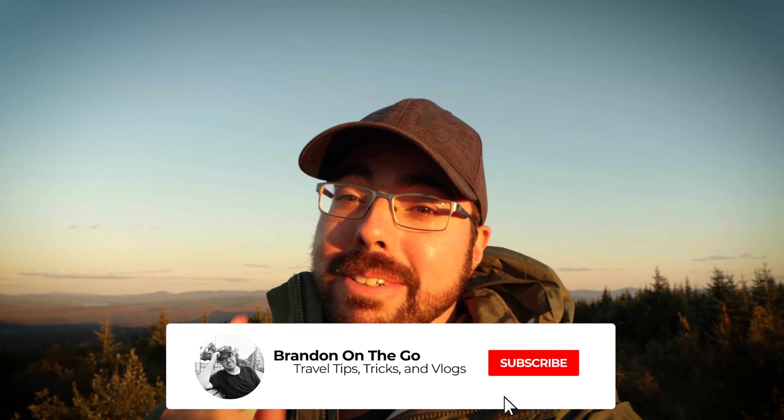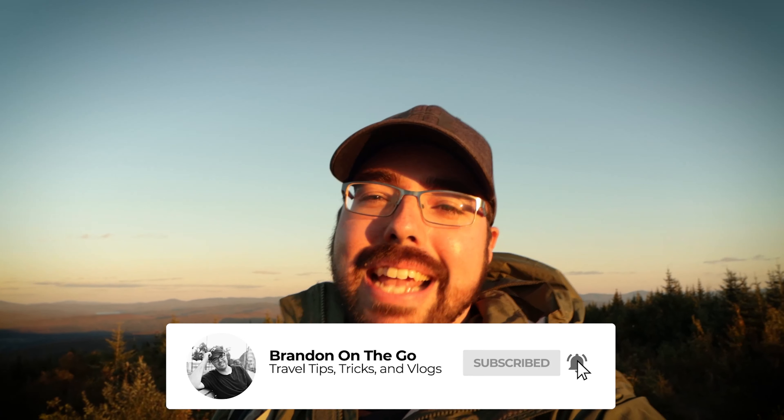If you enjoyed today's episode, hit the subscribe button down below for more travel tips, tricks, and vlogs on a weekly basis. I'll see you next Sunday at 11 a.m. while we visit the amazing town of Magog. Don't forget, guys — say travel!